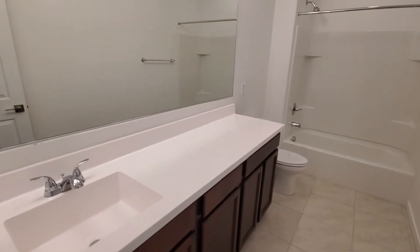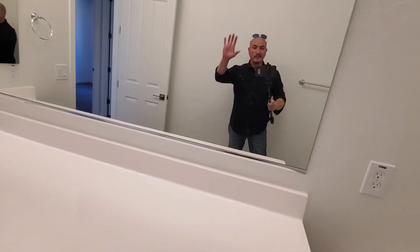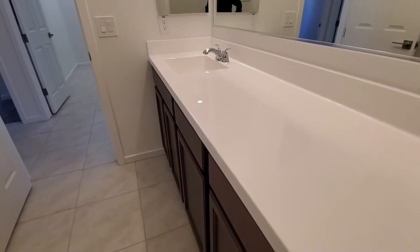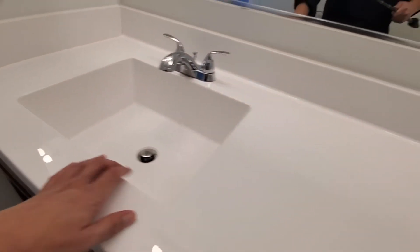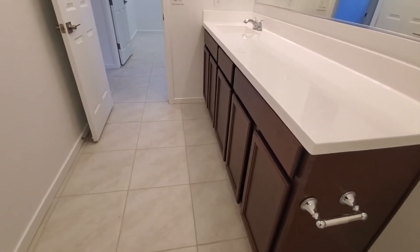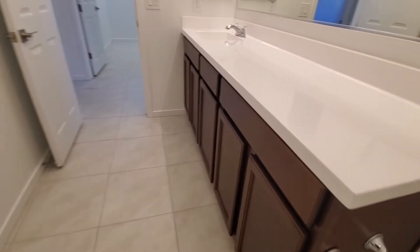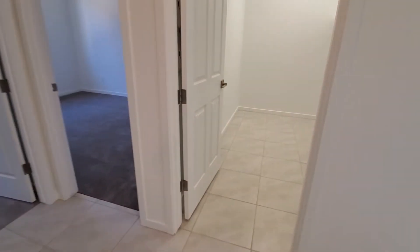Nice bathroom. Now, this is pretty cool — and I know some people have different opinions on it — but I really like the single sink here and having this space that you can utilize. The reason I like it so much is you're not going to have two people using this restroom at the same time, not being a guest restroom. So I think having the extra counter space makes more sense. In a master, of course, you do want the dual sinks. But not so much in the guest restroom.